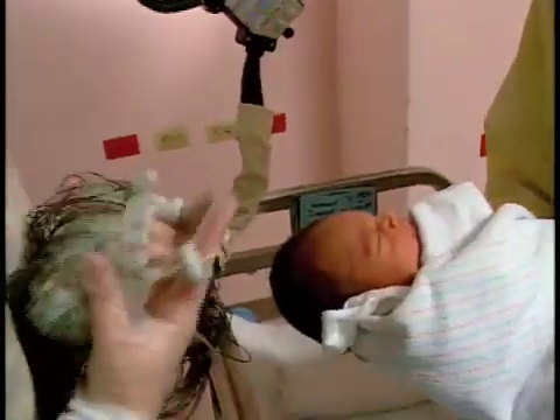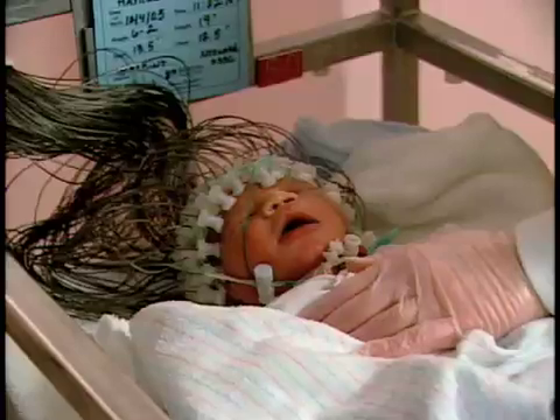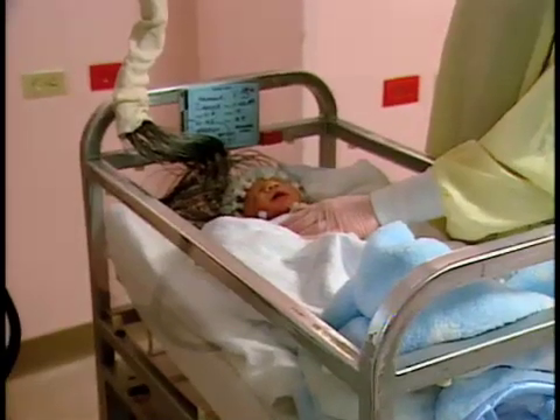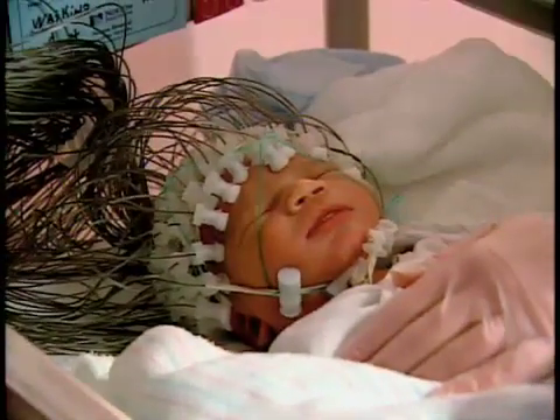Researchers will test that ability in Santana with a sensor net. It might look intimidating, but Santana hardly notices the soft sensors. These nets pick up on brain activity generated by the neurons within the brain. If the brain waves are different — one brain wave to a B sound and a very different brain wave to a P sound — then we know the infant can discriminate between the sounds.